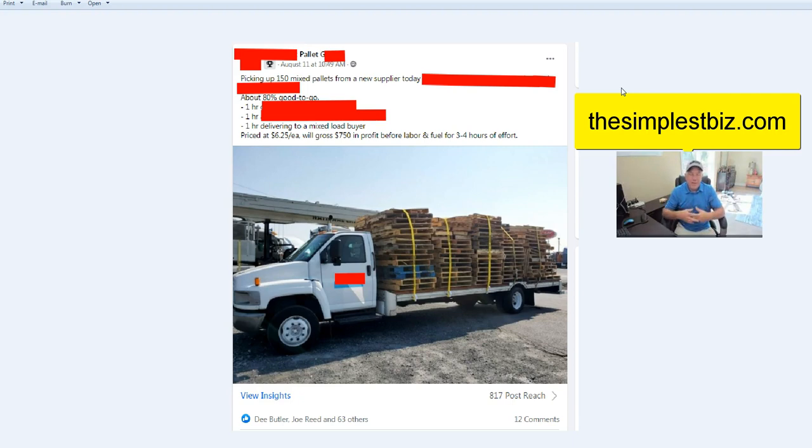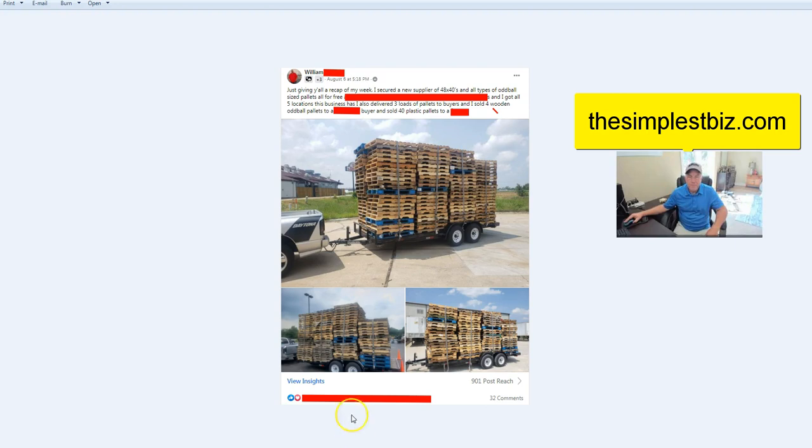A lot of stuff is shared in this group that I can't share with the general public because people have paid for this — that's why you see some red marks. The last example: one hour delivering to a mixed load buyer. Price is $625 each, with $750 in profit before labor and fuel for about three to four hours of effort. That's good money, folks. Mix loads of pallets are so important — if you know how to do it right, there's so much of this stuff out there, and you can have your truck loaded without having to mess with it much at all.